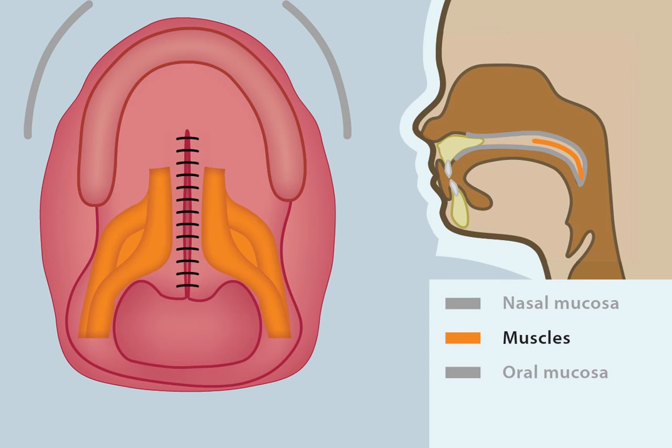A layer of muscle also needs to be closed, marked in orange. The muscles attached to the hard palate are released and realigned at the level of the soft palate. This helps to promote normal function of the palate after closure.